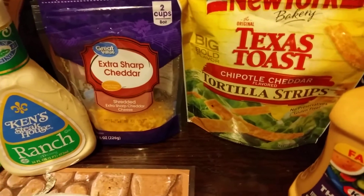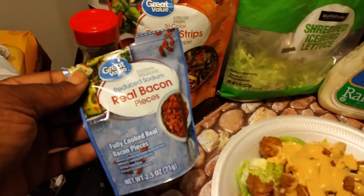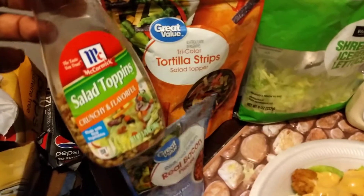Texas Toast. Tortilla Chipotle Cheddar chips. Extra Sharp Cheddar. Tortilla chips here — Walmart brand. Real bacon bits. McCormick salad topping — you can use that.